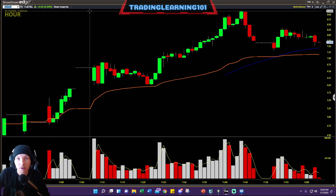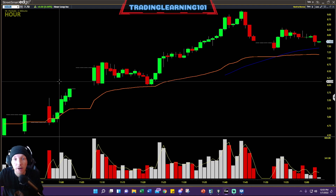We have a new IPO today — HOUR — running from $4.50 up to a high of $9 a share. This is what it's all about right here.